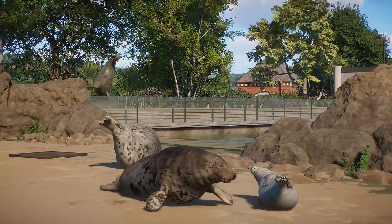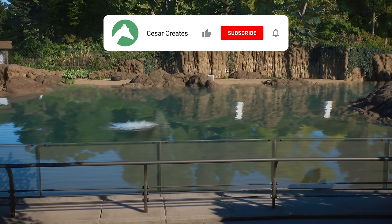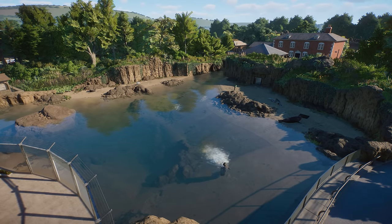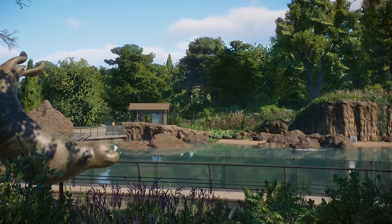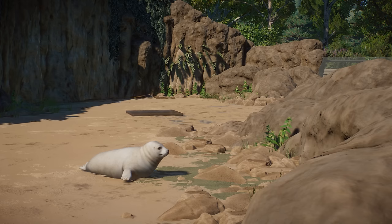Thank you so much for watching this video. I hope you enjoyed it. If you did, please consider subscribing to my channel if you haven't already. Ring the bell if you want to be notified every time I upload a new video. Give this video a big thumbs up if you enjoyed it, and of course leave me a nice comment and tell me what you think about the new improved version of the grey seal habitat. If you'd like to support the channel a little bit extra and become a sponsor of a habitat in the Elm Hill City Zoo, please consider clicking the join button down below. Thank you so much for watching. Have a wonderful day and I'll see you in the next one. Bye guys!